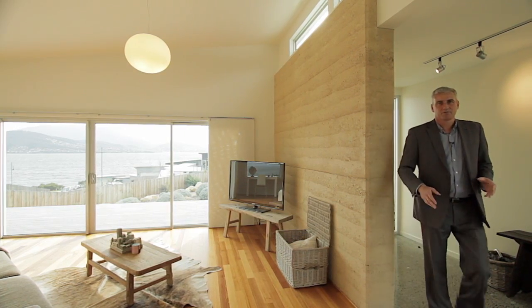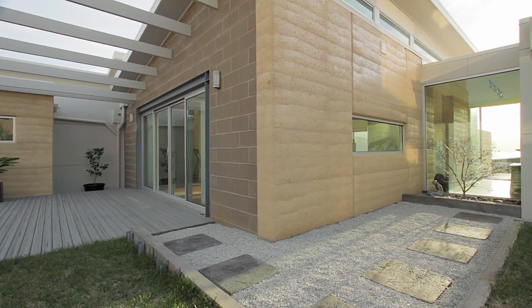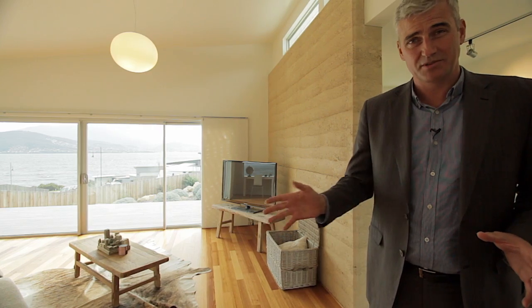At Charlotte Putterswood for property, we get to list and sell some of the best homes around Hobart. 5 Anchorage Court, Tranmere, is no exception. Let me show you around.